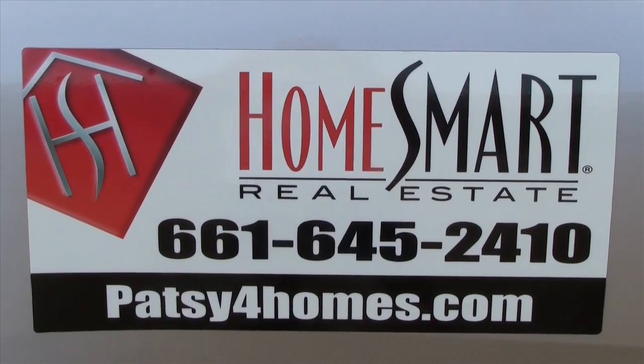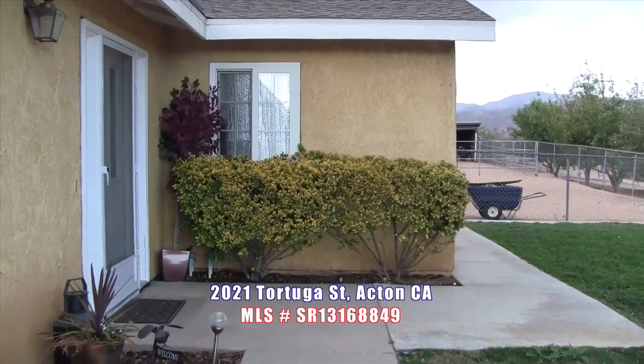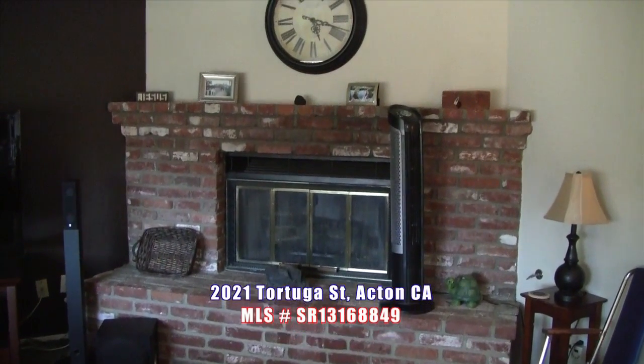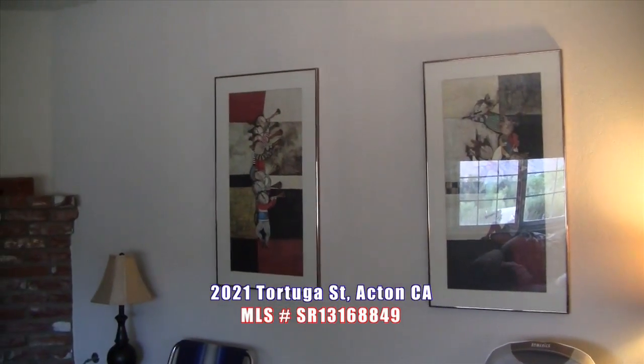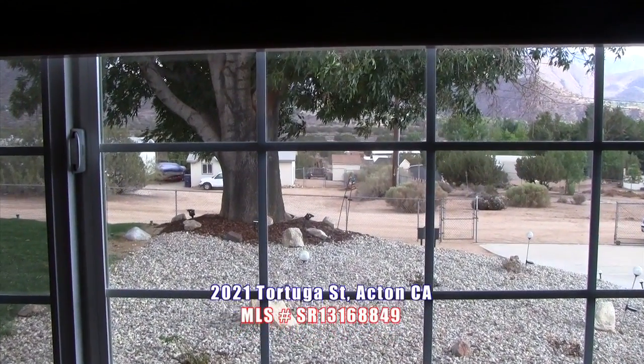The house is on city water — no well — and natural gas, no propane. This home truly has it all: a standard sale, single story with over 2,200 square feet of living space, featuring 4 bedrooms and 2 baths with a bonus room.